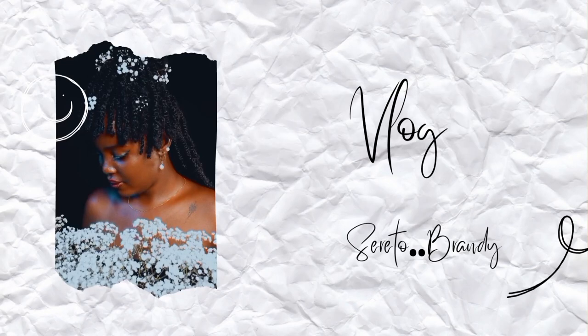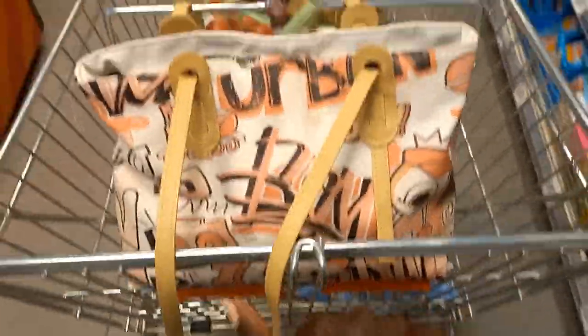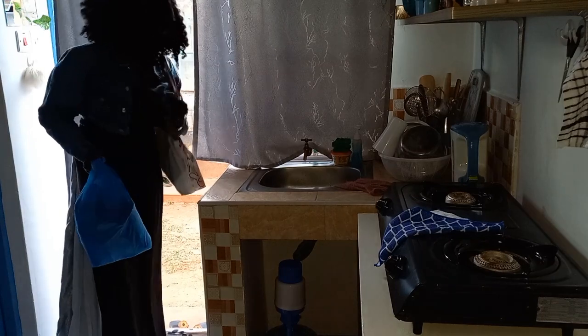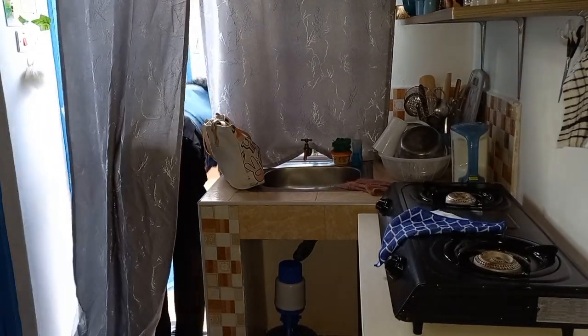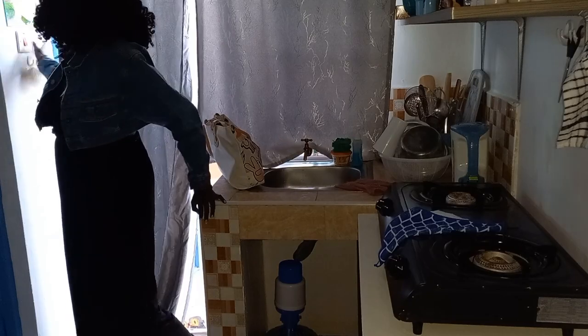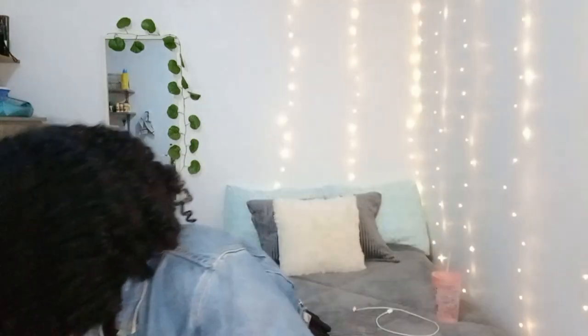This video is brought to you by M.A.C.T. Hi guys, let's talk about the stuff I bought today. Let's start with the food section.